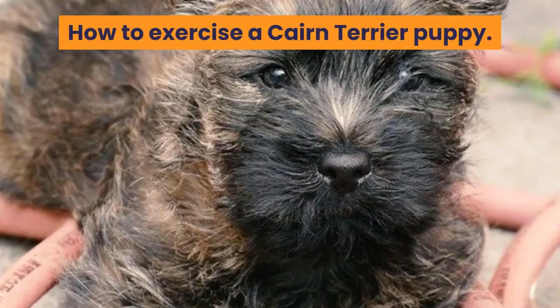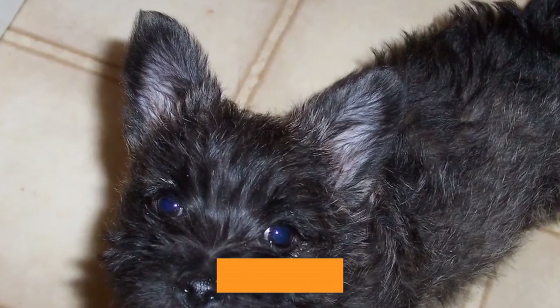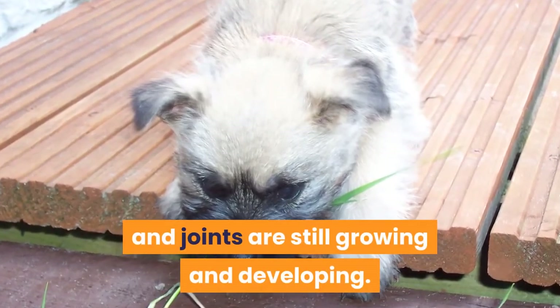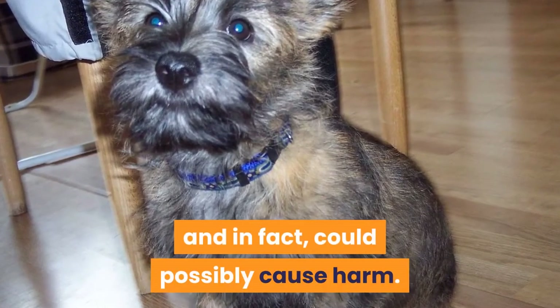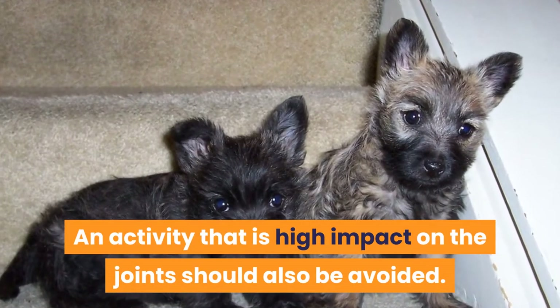How to exercise a Cairn Terrier puppy. The exercise needs of a puppy are quite different from those of an adult dog. With puppies, their bones, muscle, and joints are still growing and developing. Overly strenuous walks are not necessary and, in fact, could possibly cause harm. An activity that has high impact on the joints should also be avoided.